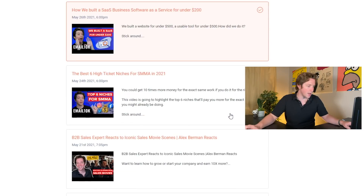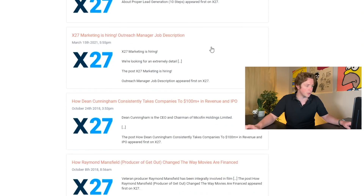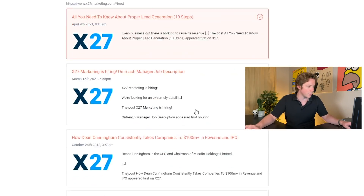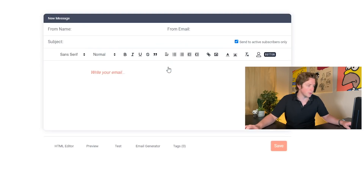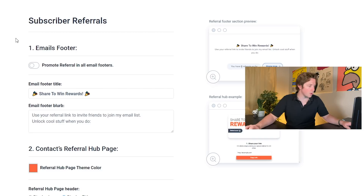You can automatically add your YouTube videos pulled from YouTube, and you can also pull in articles. On X27, Robert's team is writing articles all the time, so we can pull articles in for SEO purposes and it'll just add them automatically. And of course you can have automation — from landing page signups they'll come in and you can write an email as an autoresponder. They also have subscriber referrals.